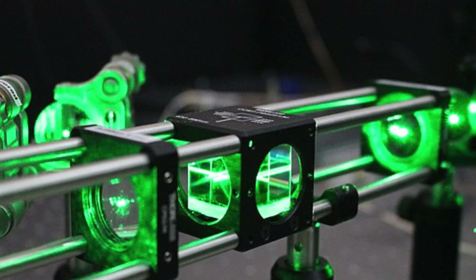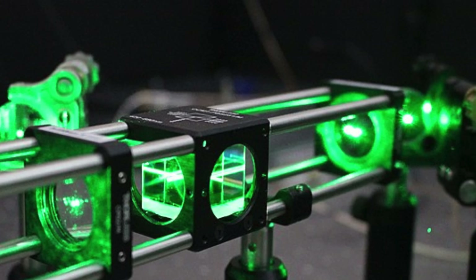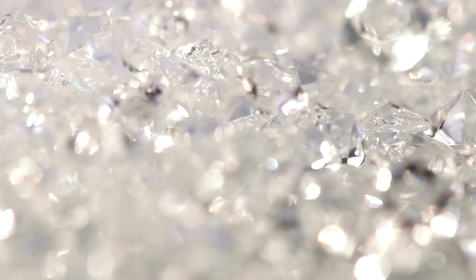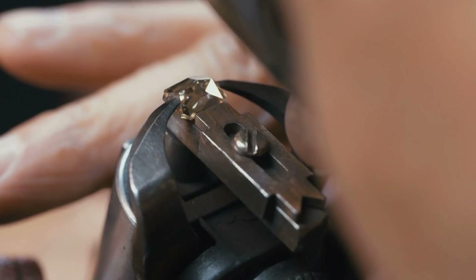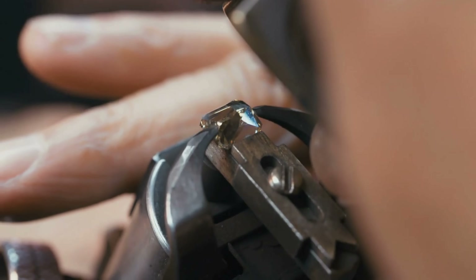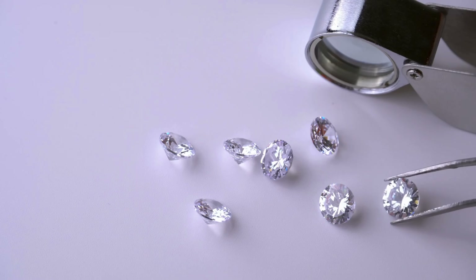These lasers emit concentrated beams of light that penetrate the diamond's internal structure along pre-planned paths, creating clean, accurate cuts. By carefully following the diamond's natural grain, the cutter avoids potential cracking or shattering, which could ruin the stone. It's a slow, painstaking procedure, but every detail counts. This is only the beginning of the diamond's journey to brilliance.